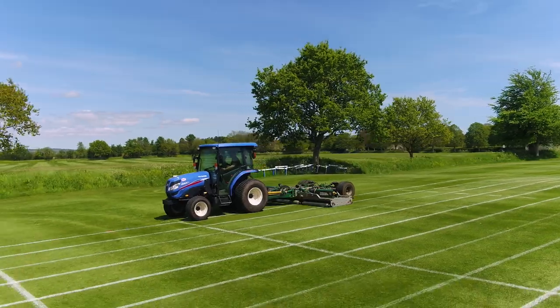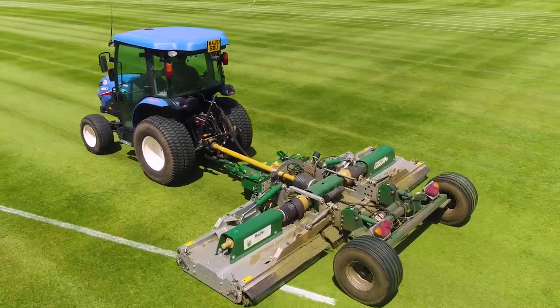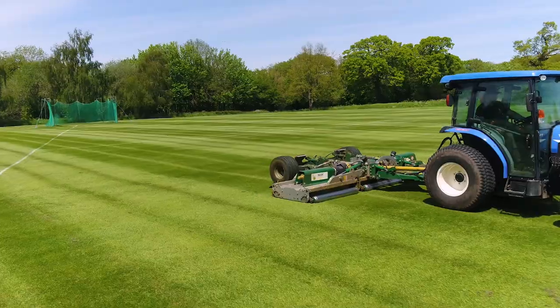Our previous machine was a five unit cylinder mower and we changed to the Major Swift about 18 months ago because we wanted to get a mower which was able to cover large amounts of ground in a short period of time.